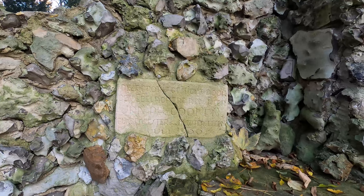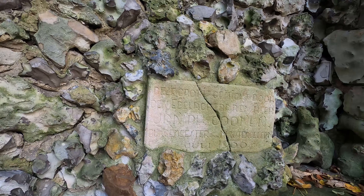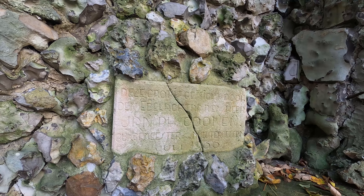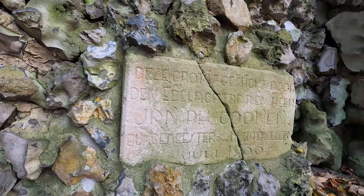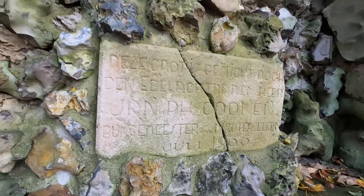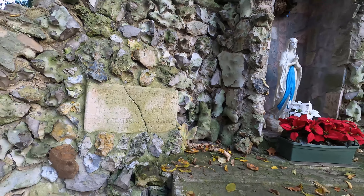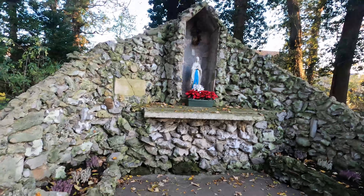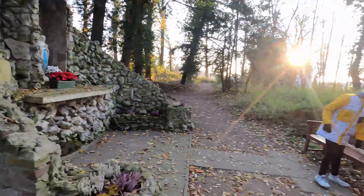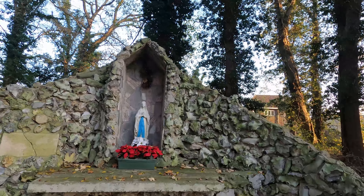It says... oh my god, that's hard to read. This cave is made by — I really can't make it out — I think it says Conan, and then 'mayor' and then Munstergeleen. The date is probably 1966, so it's not really that old, but it's nice to have things to see in your surroundings. That's probably the Holy Mary watching out for the city.